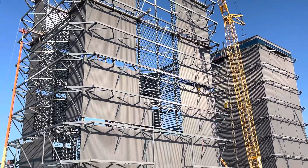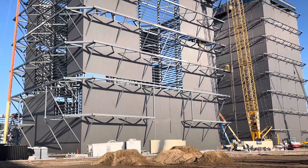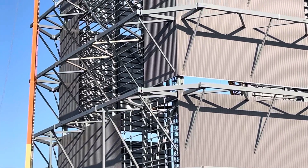I'll do somewhat of a 360 at the side here as well, and maybe do a little zooming before I move away from this view.